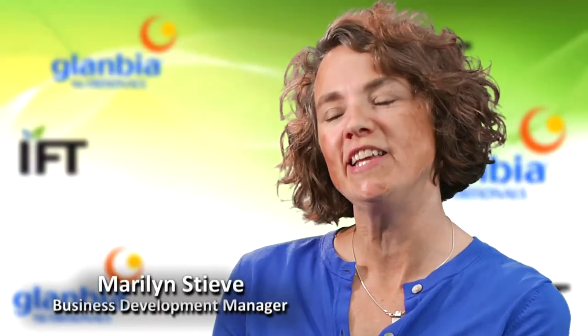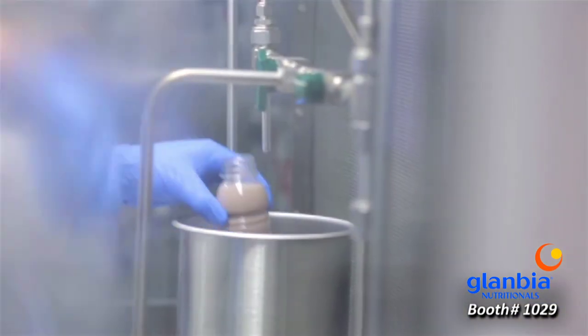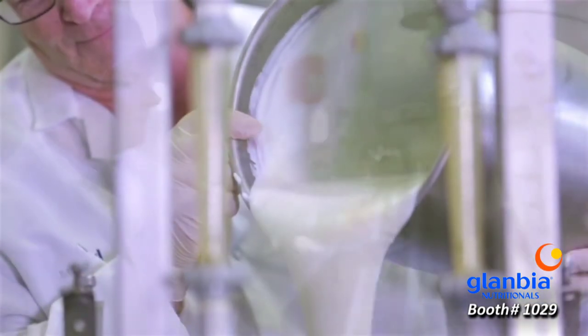Optisol 3000 is an ingredient that was designed to replace whole eggs. It's comprised of a fraction from flax seed as well as a whey protein concentrate — a unique whey protein concentrate with very strong emulsification properties that, combined with the flax seed, does a very great job in replacing whole eggs.